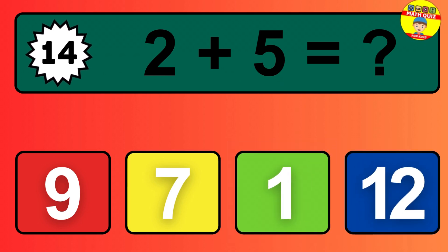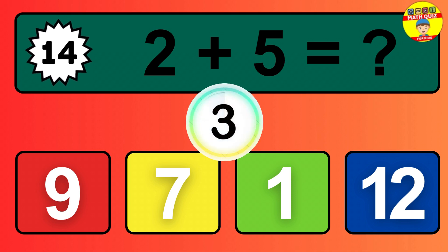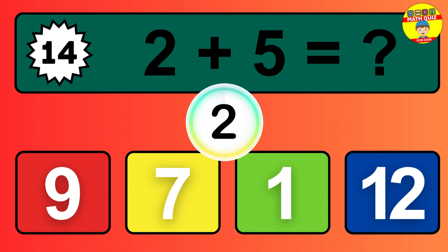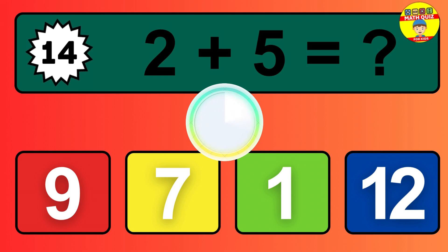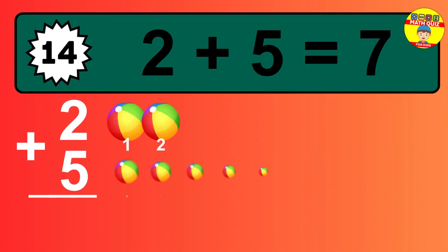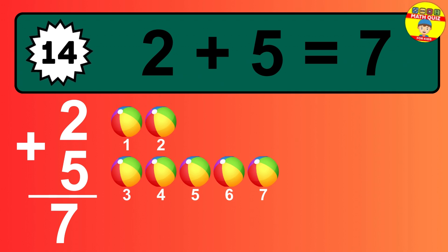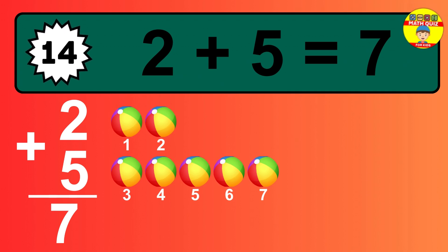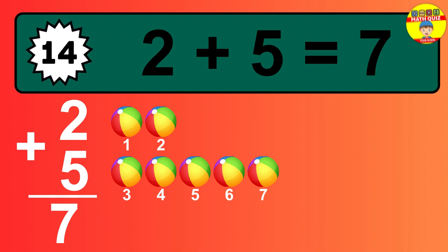Question 14. 2 plus 5 equals what? So the answer is 2 plus 5 is 7. Let's count it: 1, 2, 3, 4, 5, 6, 7.